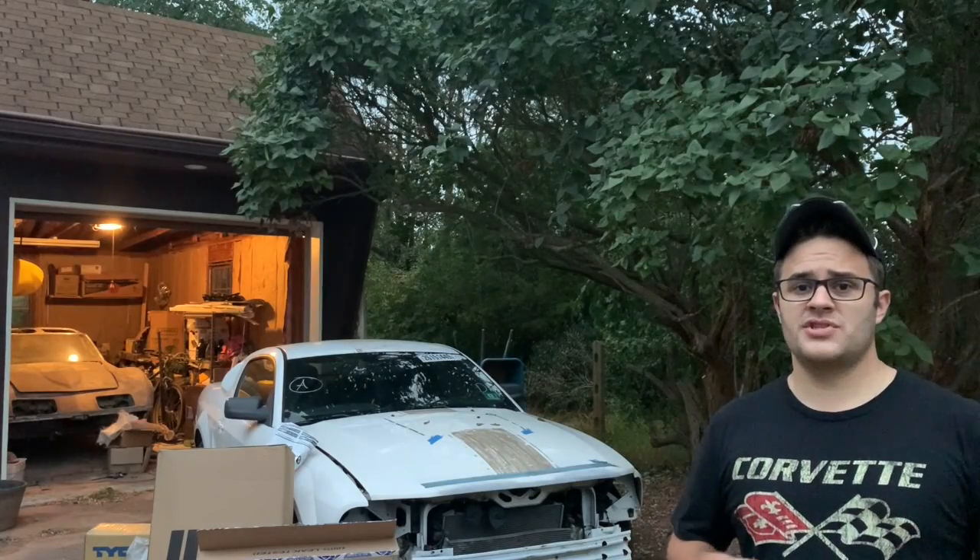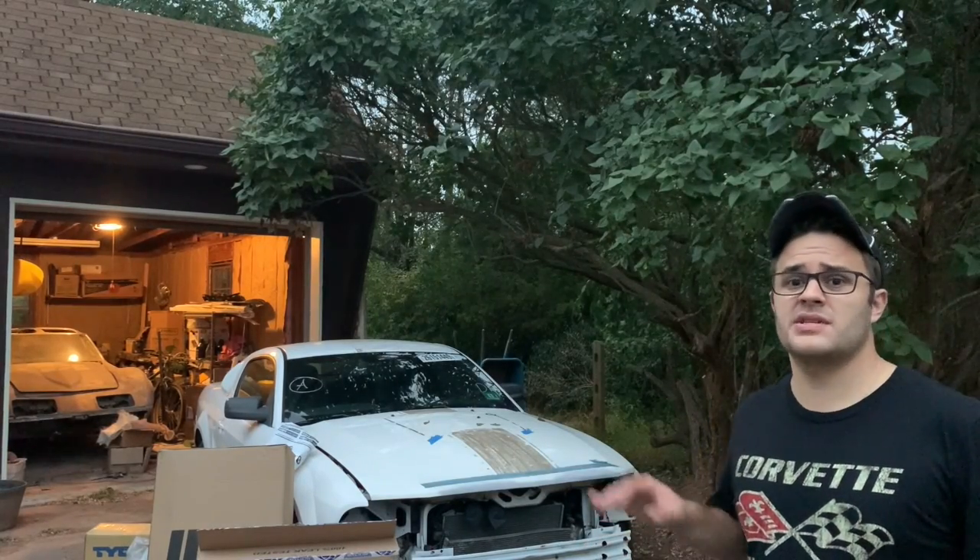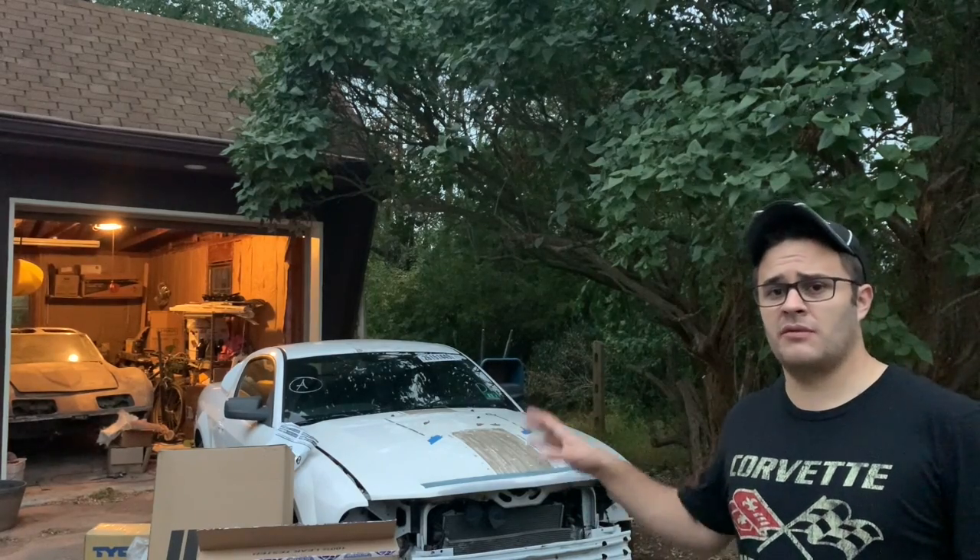Hey everyone, welcome to the channel. This channel is going to be focusing on salvage rebuilds as well as classic car restoration and restomods.